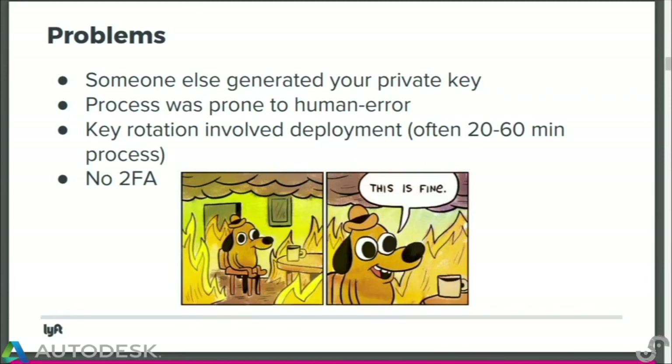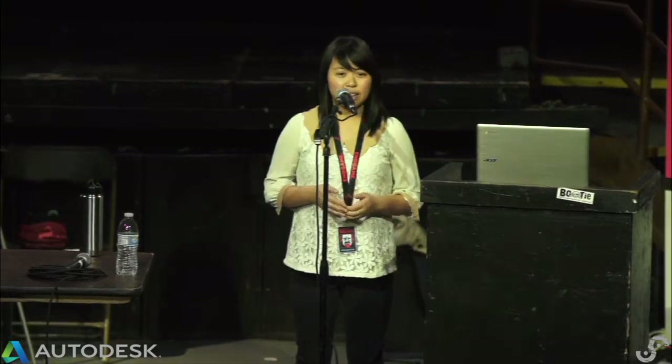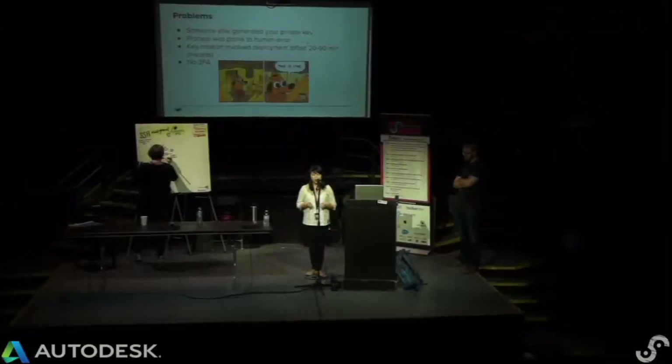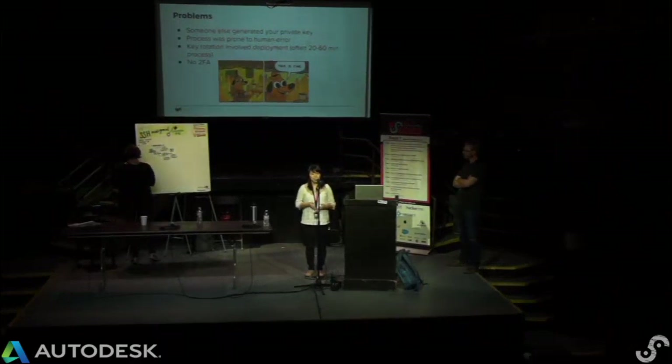The process was also prone to human error. The public key had to be copied onto the user's YAML file every time someone was onboarded. If there was a typo, there'd be a typo in the authorized keys, and we'd have to redeploy Salt management to all our fleet every time there was an error. This deploy process could take anywhere between 20 to 60 minutes because it had to run on all instances. So if a key was compromised — for example, if the engineer's laptop was stolen — rotating the key involved that same slow deploy process, meaning a malicious user could have up to an hour with the key and have SSH access to all instances.